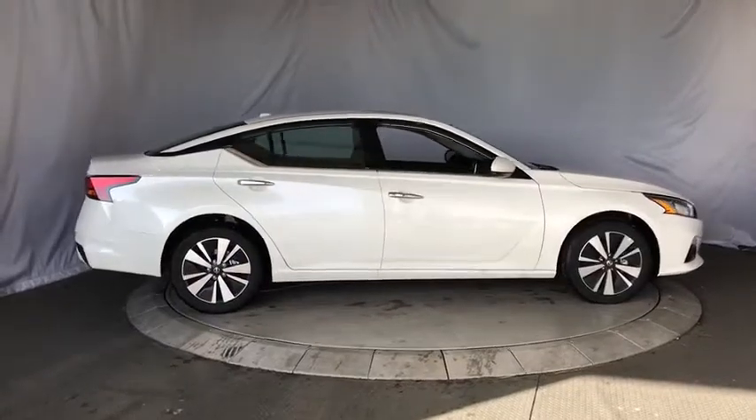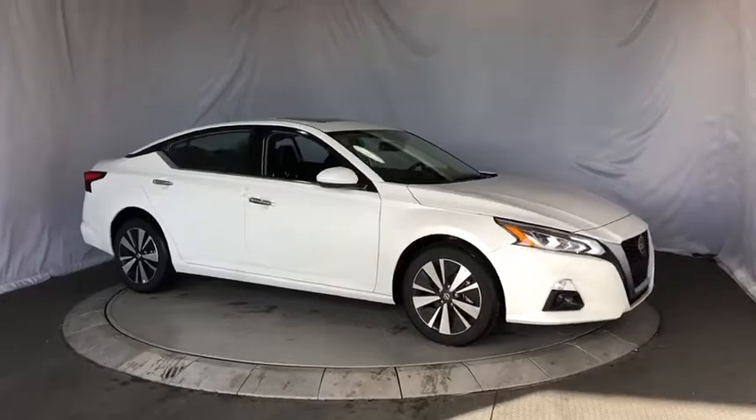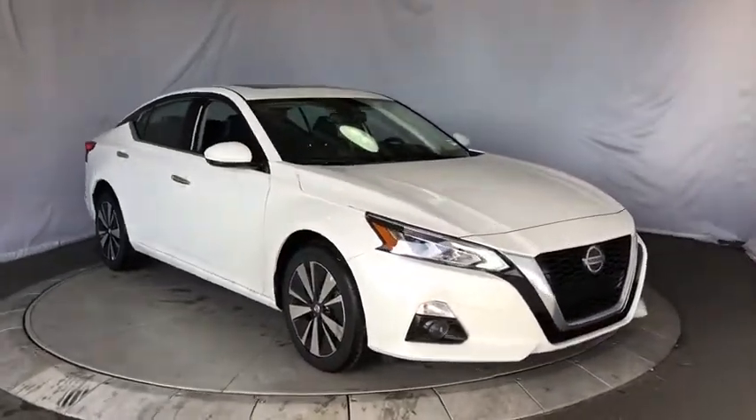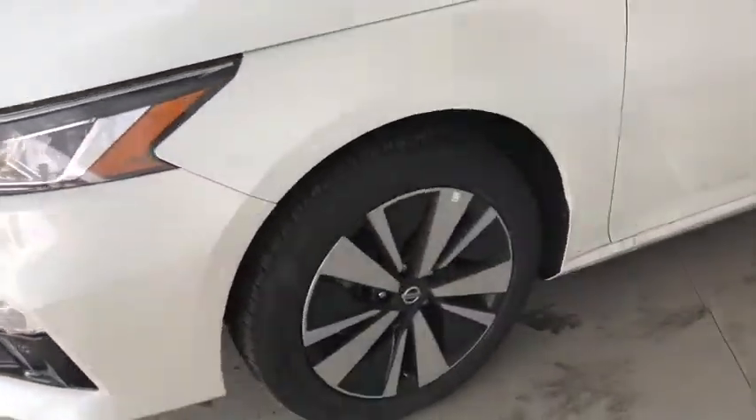Keyless entry, leather-wrapped steering wheel, Bluetooth, adjustable steering wheel, power steering, cruise control, keyless start, auto-dimming rear view mirror, four-wheel disc brakes. Take this vehicle for a spin and see why so many shoppers are now proud owners.